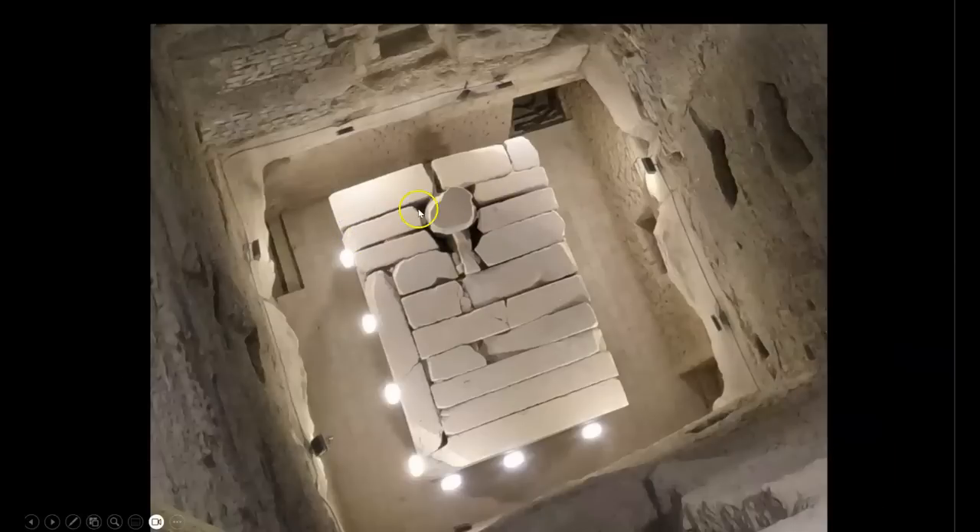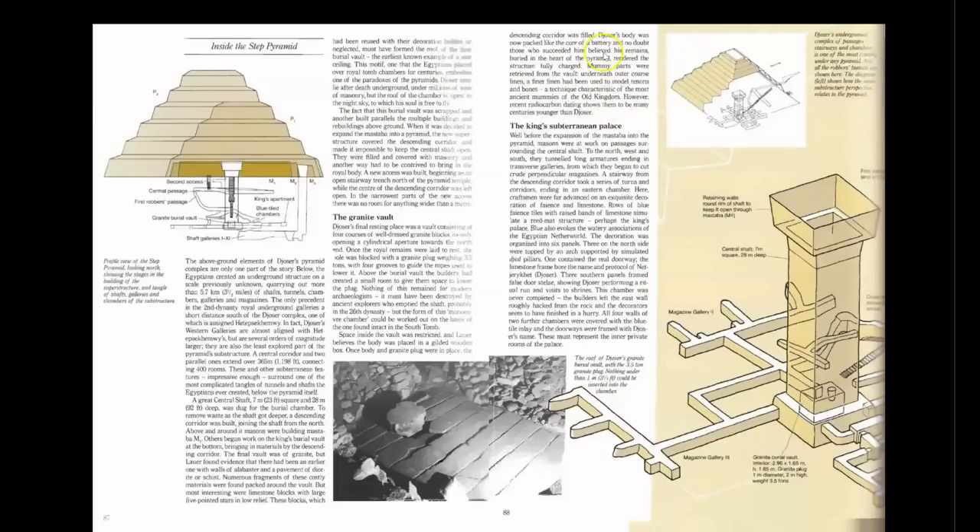Here is a picture of what the plug component and container look like now. You can see that the edges of the plug have been smashed off and the four grooves are no longer evident. To me, this is once again an indication of intentional destruction to remove any evidence of the function of these components. Mummy parts were retrieved from the vault; underneath outer coarse linen and finer linen had been used to model tendons and bones, a technique characteristic of the most ancient mummies of the Old Kingdom. However, recent radiocarbon dating shows them to be many centuries younger than Djoser.